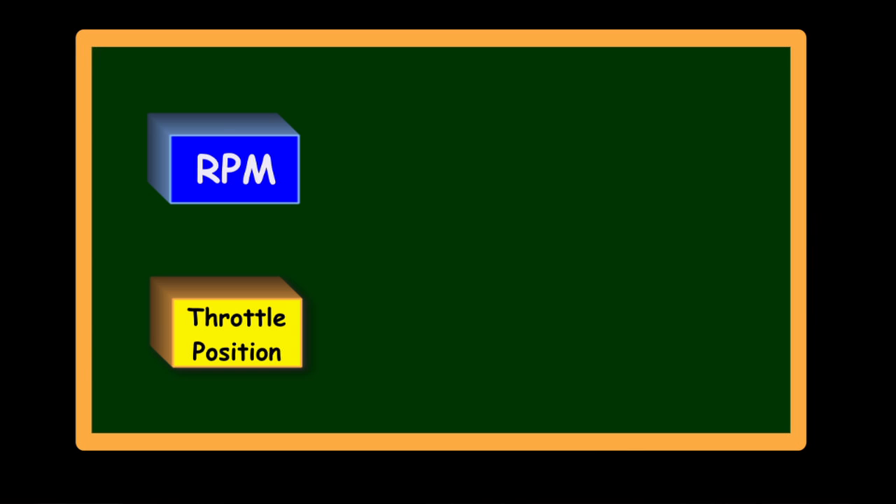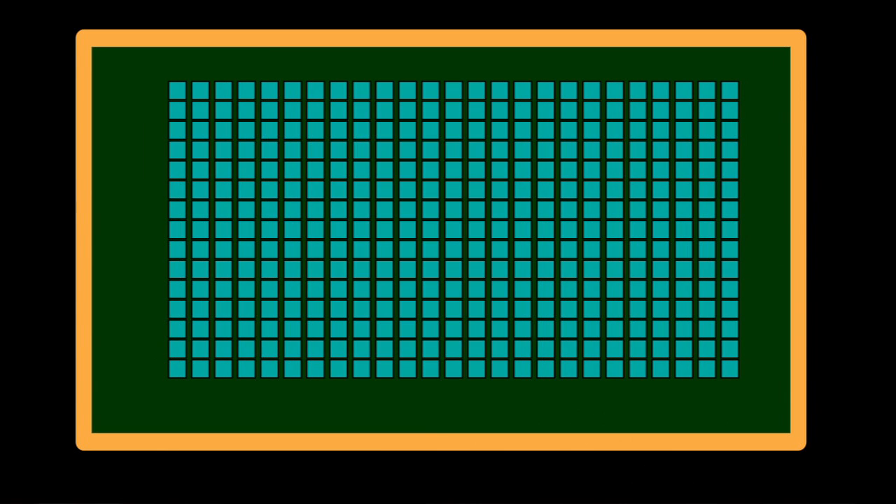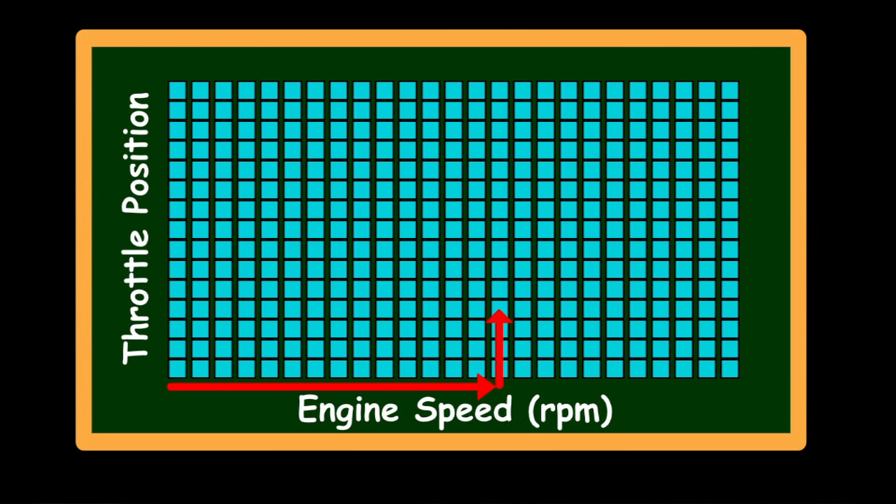For example, each combination of throttle position and RPM requires a specific amount of fuel and a spark at a specific time. This information is held in a matrix called a lookup table. One axis of the matrix has RPM and the other has throttle position. At the intersection is the instruction the ECU sends out to the fuel injector. Another table holds similar information for the spark plugs.